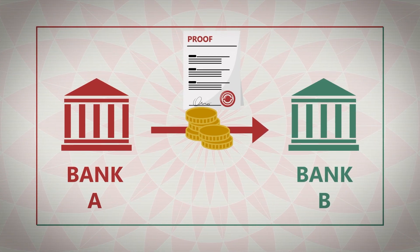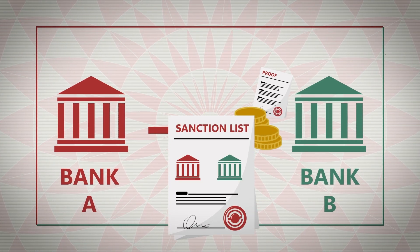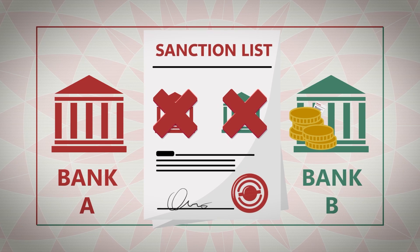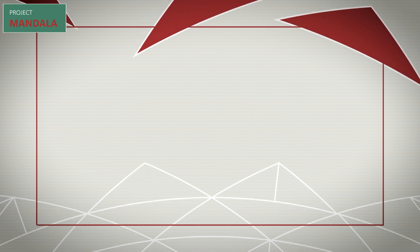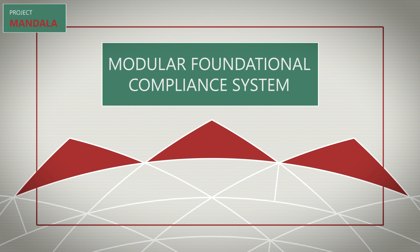For a sanctions check, for example, the proof provides assurance that neither the sender nor the recipient is included in public and private sanction lists. This is the basis of a modular foundational compliance system, allowing for new policies to be included or any payment system to be integrated.